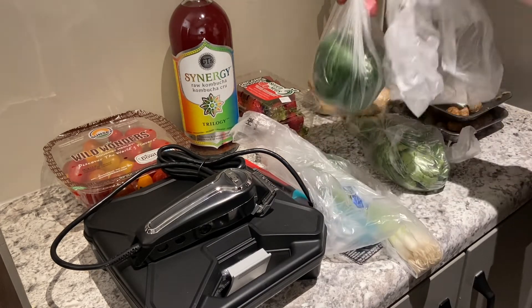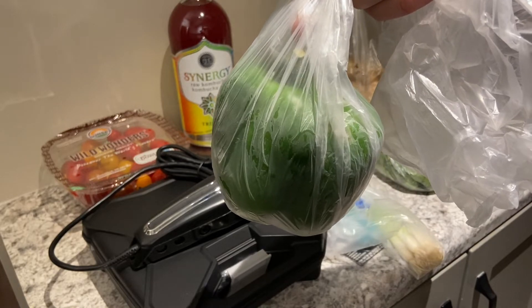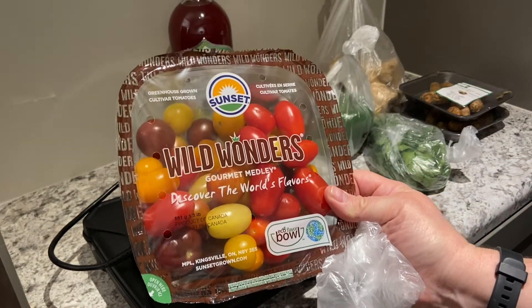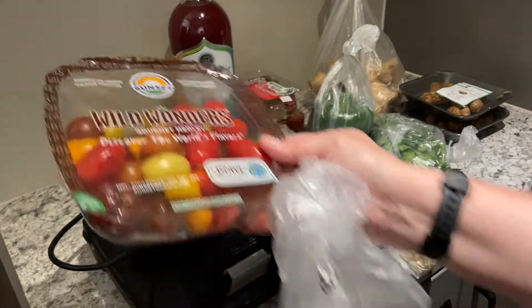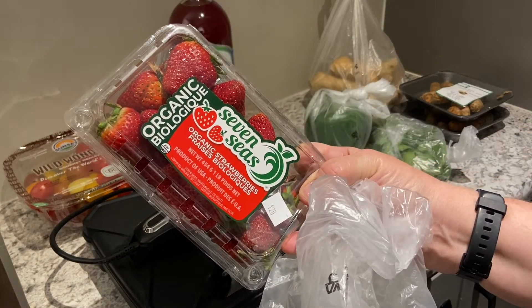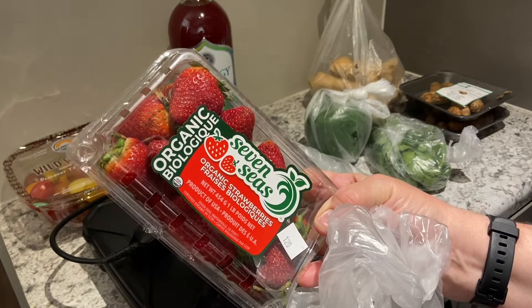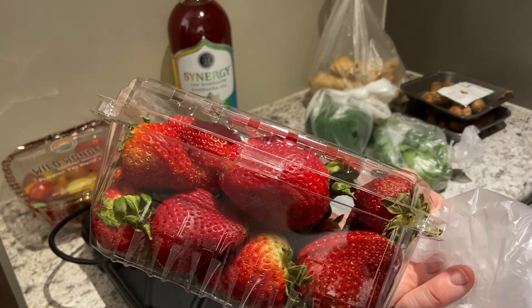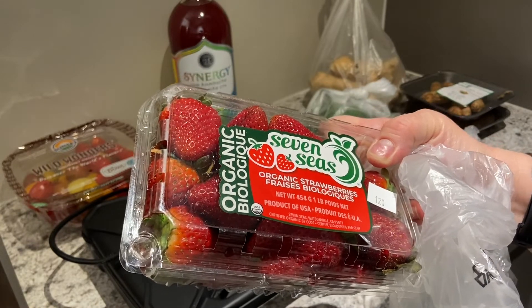Next is a green pepper, which was $1.55. And once again we have the wild wonder tomatoes — you'll see these in most of my hauls because I put them in my lunches and use the leftovers in dinners throughout the week. We also have organic strawberries at $5.47. I don't usually buy organic but this is what I grabbed. It's a lot of money for 454 grams of strawberries, but what's done is done.